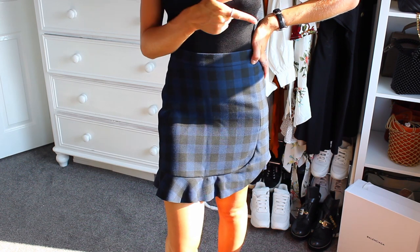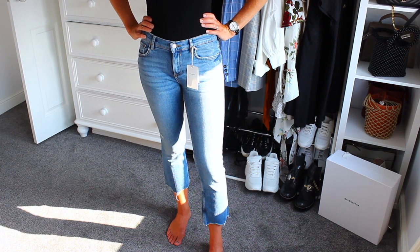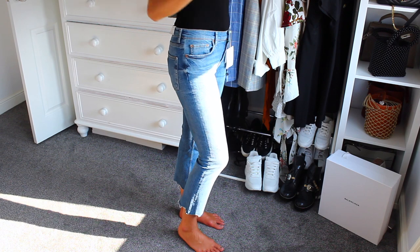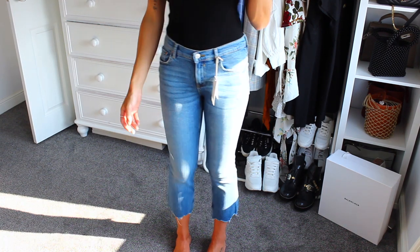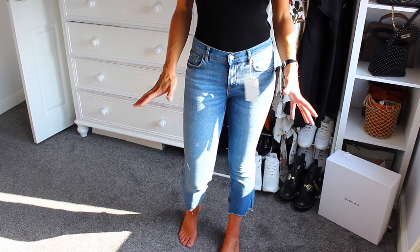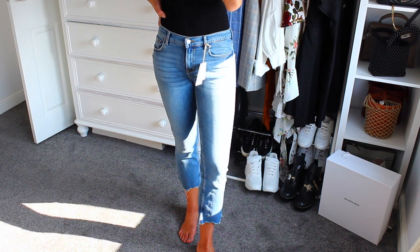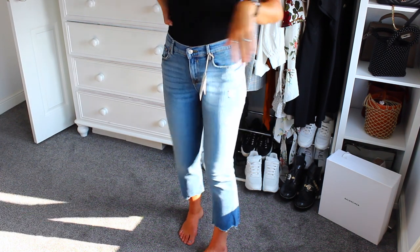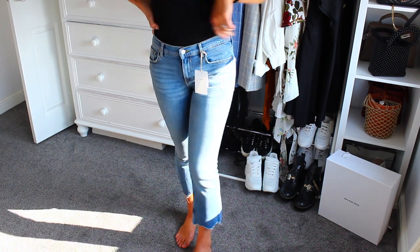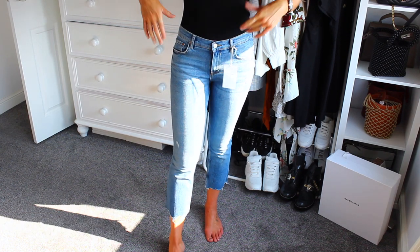Moving on to some jeans — these are actually a size 8 because I don't think they had a size 10, and they don't quite fit perfectly. I've got a little bit of a raw hem going on at the bottom. I'd get wear out of these in summer but they're not really an autumn/winter colour. Although they do fit and they make my bum look a little bit perky, I don't think they'll go with so much of my wardrobe so they're not really worth keeping — even though they were probably only about £13, which is why Zara sale prices are really affordable.